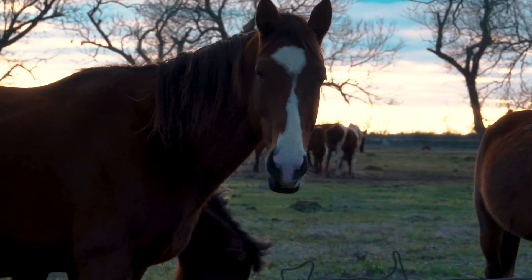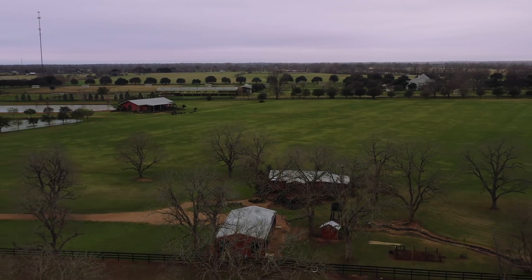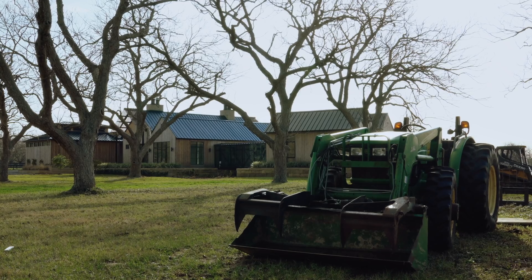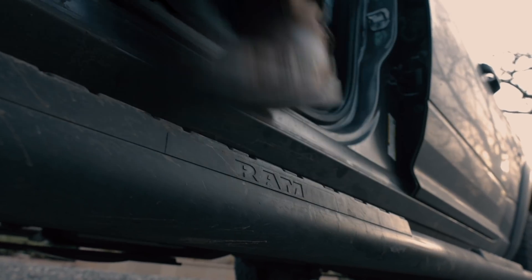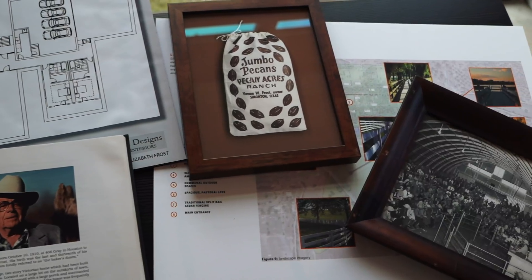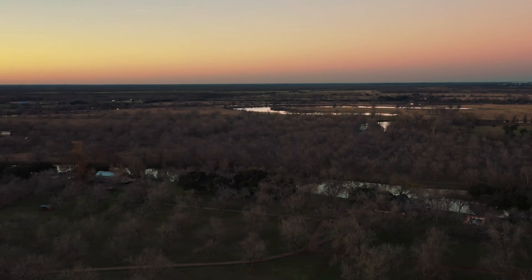Unless you're a pecan farmer or an equestrian enthusiast, you've probably never heard of the town of Fulcher, Texas. This was a family ranch since the 1920s. My grandfather was driving out here in 1920, blew a tire, looked over and saw this land, and decided that's where he wanted to build his ranch.